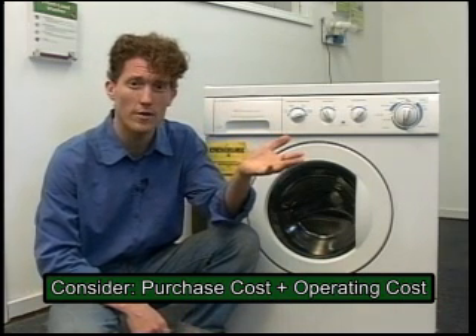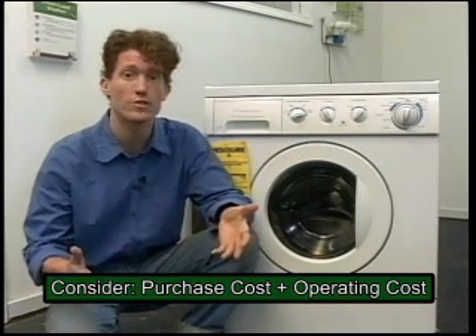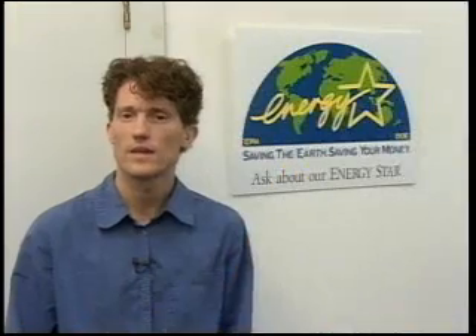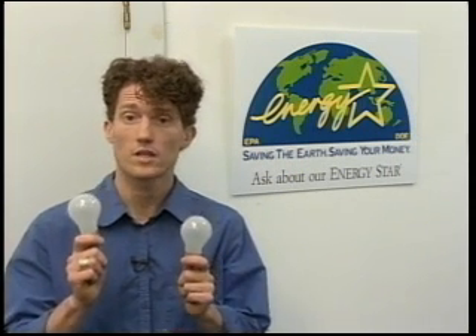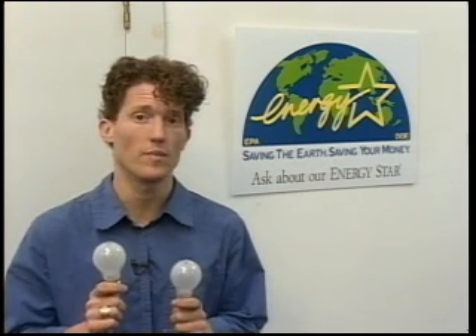How much does it cost to power that thing? In some cases, the operating cost will actually far surpass the purchase cost over several years, and yet most people tend to ignore it. As an example, let's look at light bulbs. A 100-watt bulb and a 60-watt bulb cost the same amount of money to buy, but a 100-watt bulb uses almost twice as much power as a 60-watt bulb.